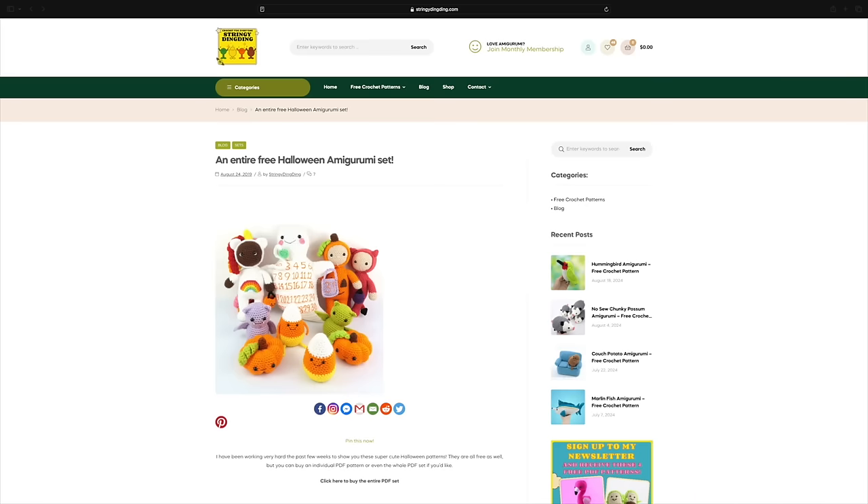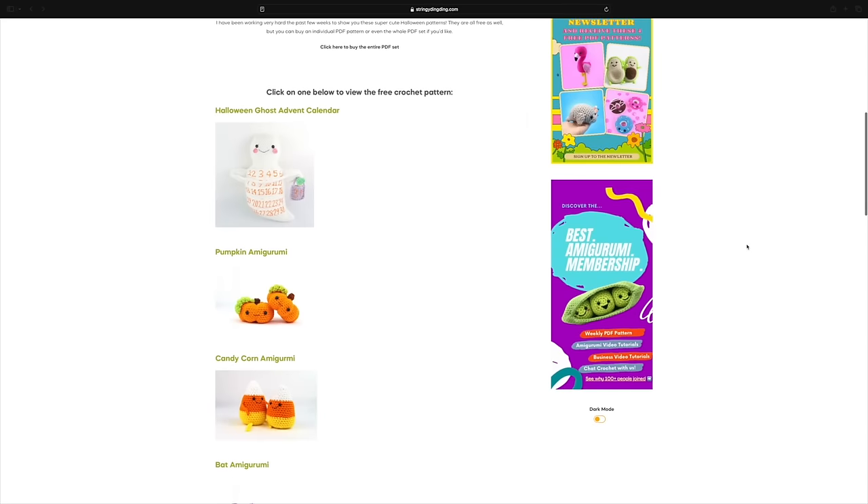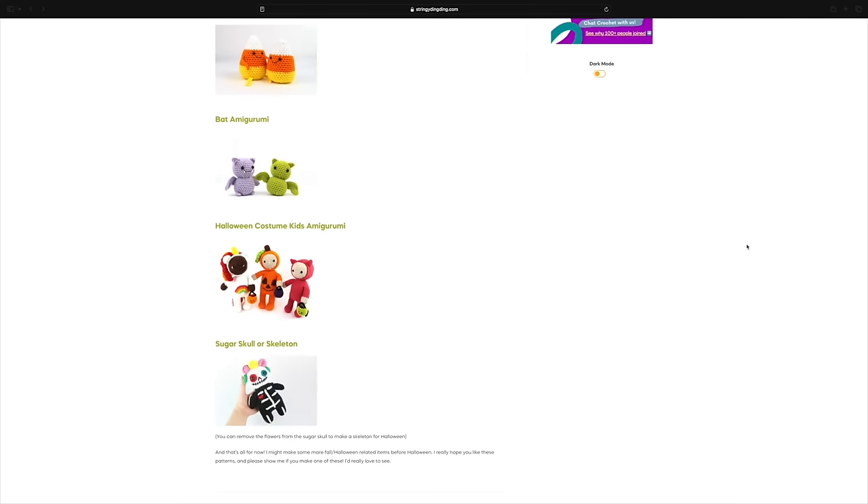Next up is Stringy Ding Ding. I just talked about Stringy Ding Ding in my summertime pattern video, and for good reason — Stringy Ding Ding is back! What I love so much about this designer is they take a theme and run with it. You don't just get one pattern, you don't just get two patterns, you get a ton of patterns. This is the Halloween amigurumi set — I'm counting it as one because it is a set, and all of these patterns are free, which is excellent. These amigurumi patterns definitely look more on the easier side, or I would say advanced beginner. If you've made a couple amies, I think you should be just fine making these.